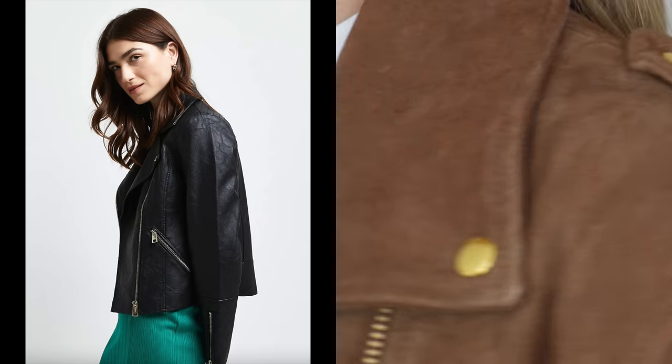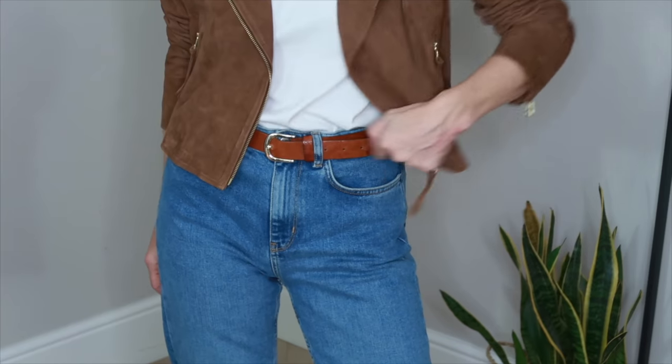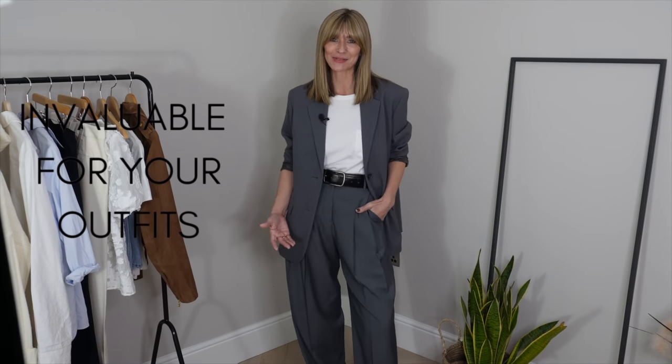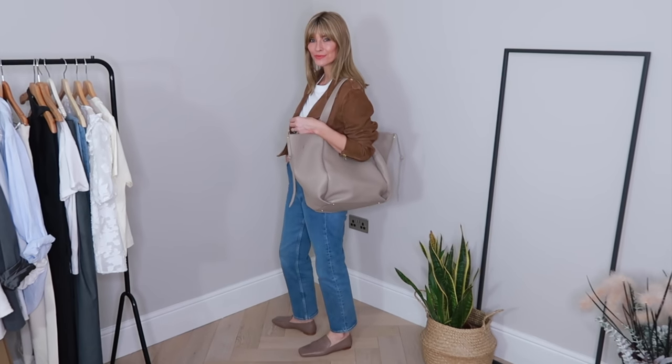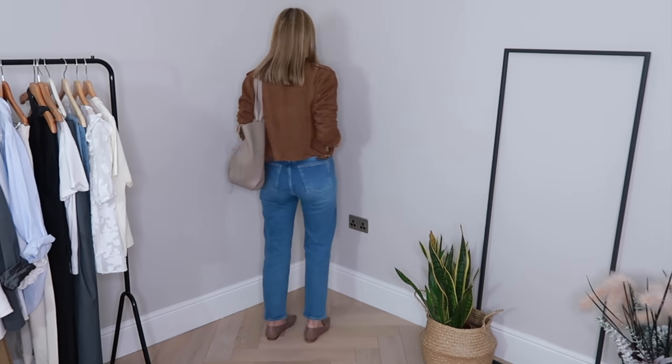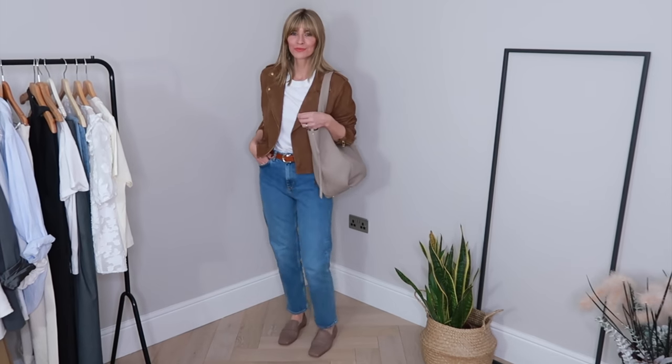One of the big fashion trends for 2022 is of course the biker jacket. It's hugely wearable and whether you're thrifting or splurging there's always a lot of options to choose from. When it comes to creating the perfect capsule closet this season, I think you'd find a biker jacket invaluable. I have a traditional black leather one already that I will keep forever, but I wanted an option in a softer tone and texture — so I spoiled myself to this beautiful camel suede version.